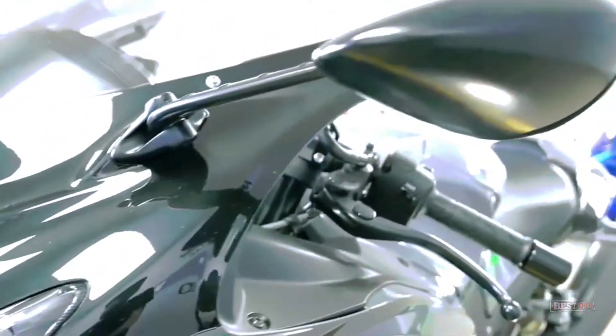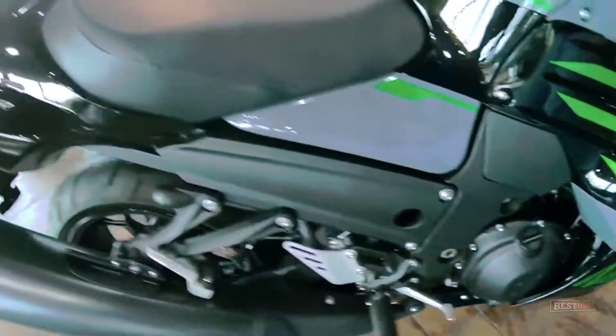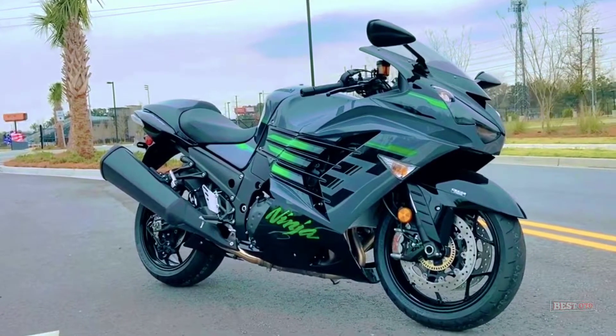Large diameter exhaust ports help improve performance. The wide bypass holes between the cylinders contribute to increased performance.